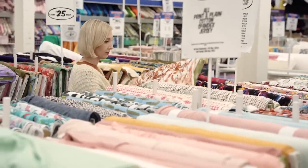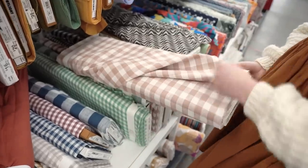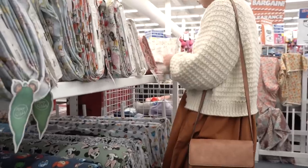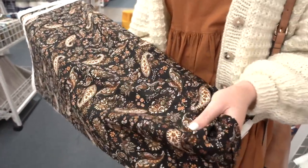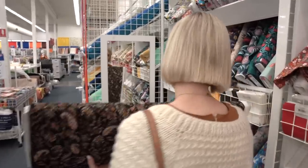My husband Matt very kindly offered last minute to come with me so that he could film me as I shopped around. I promise I didn't force him — he genuinely loves using my new camera and any excuse to get creative and film, he's all about it. The first fabric I found was this amazing paisley rayon which looked so nice up close, but once I held it up to myself in a mirror I decided it was not the one.